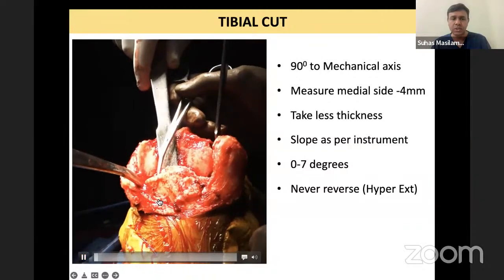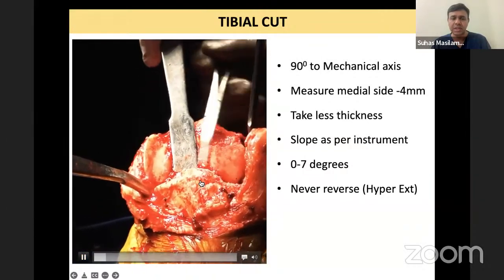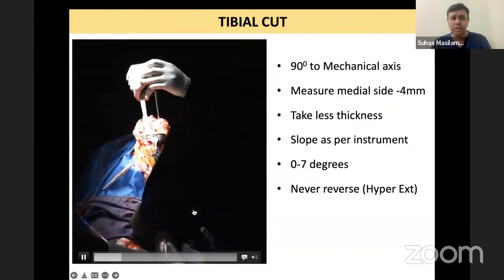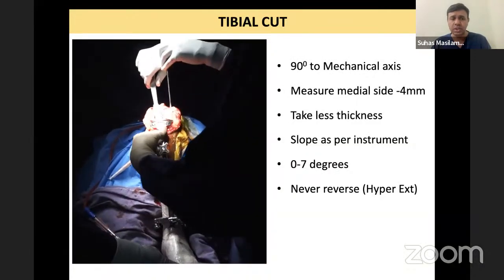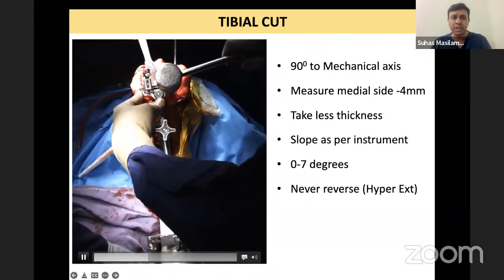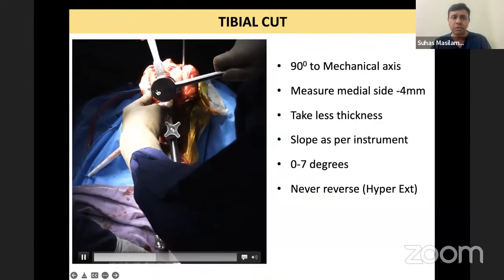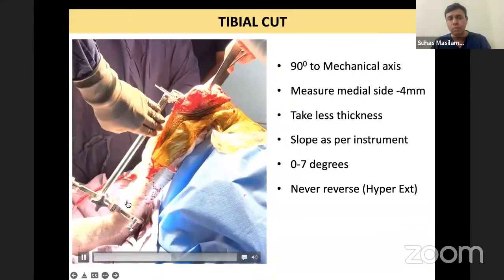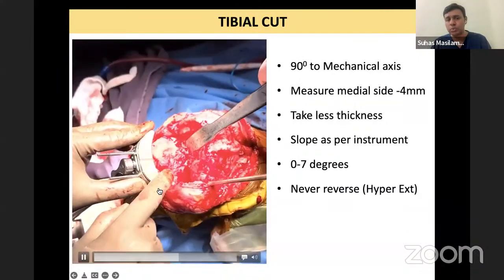In the video: showing that medial side is higher, lateral side is lower. Now we put our jig — instrumentation is PFC in this case. I am measuring from the medial side and taking 4 mm. I am decreasing the slope slightly because I do not want too much slope.